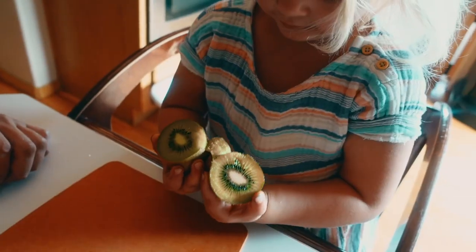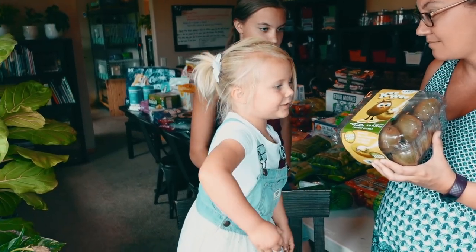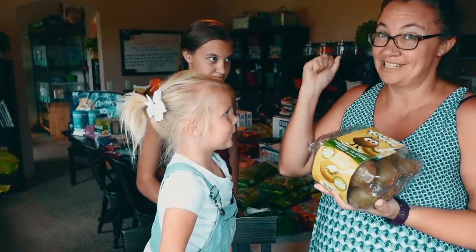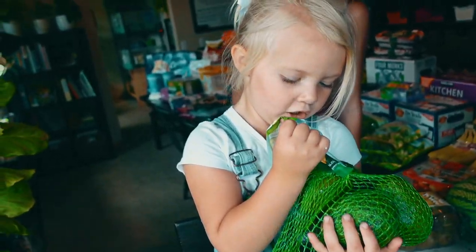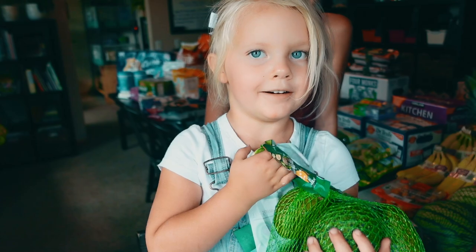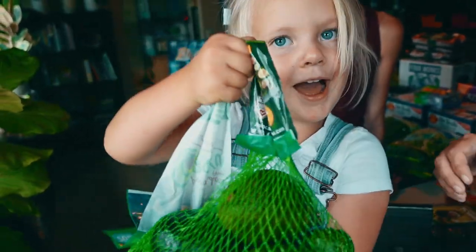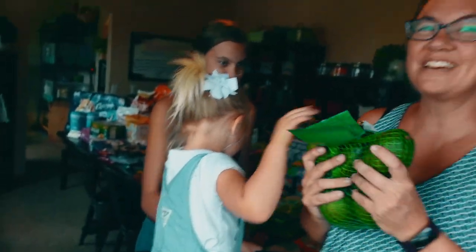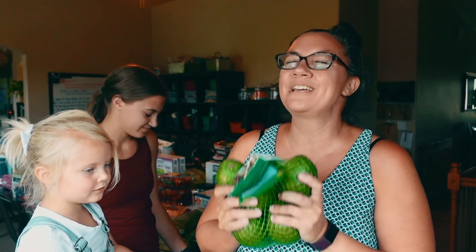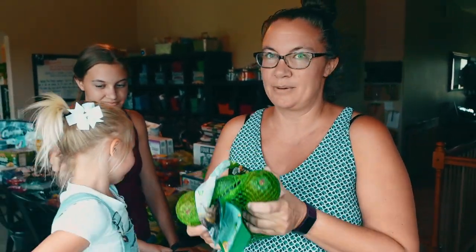Next we have kiwis. Kevin loves kiwis, Breslin loves kiwis. She cuts them in half and she'll just scoop them out. And we have avocados — all the avocados for mom and dad! We use these to make homemade guacamole, which is one of my favorites. We'll also just slice them up and put them on salads.